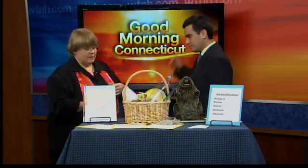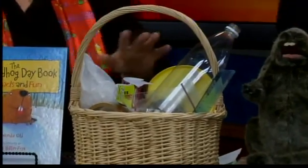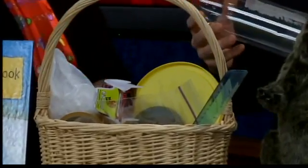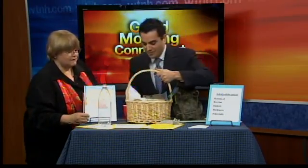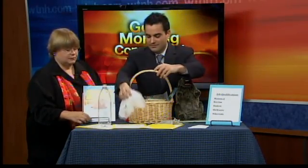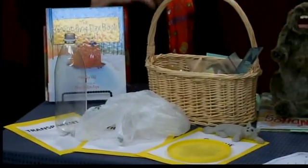You can kick it up a notch and learn some vocabulary words like transparent, opaque, and translucent. There's a basket of goodies you can sort into the right categories. Translucent is somewhere in the middle — absolutely phenomenal!